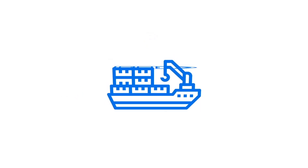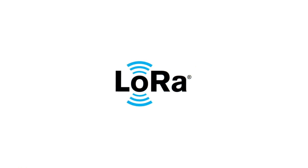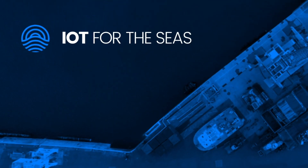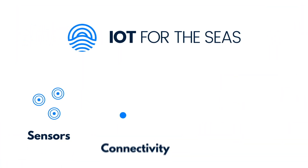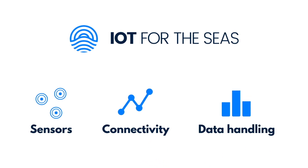Until now, wireless data collection in maritime supply chains has been a challenge, as these harsh environments are not friendly to many radio frequency technologies. We solve this by using the latest radio frequency technologies. Wilhelmsen brings all of this together with its IoT for the Seas platform — the new maritime standard for sensors, connectivity, and data handling, that can meet the demands of its industry.